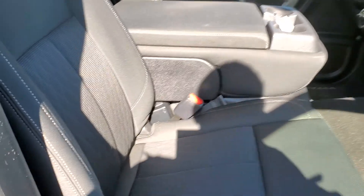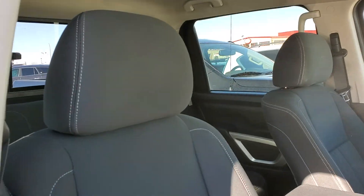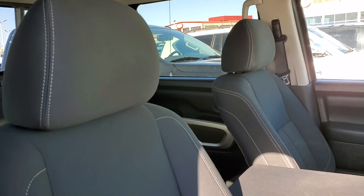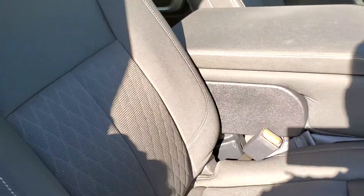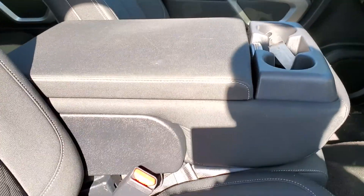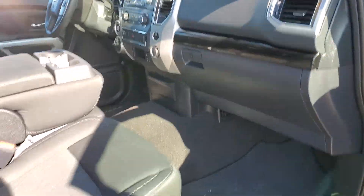In the front seats you actually get Nissan's zero gravity seats. These are based off a study done by NASA on how the body likes to naturally position itself in zero gravity. They get rave reviews throughout the whole auto industry — super amazing seats. You also have the option for a middle passenger in the front row, so it can seat up to six, which is nice to have that versatility.